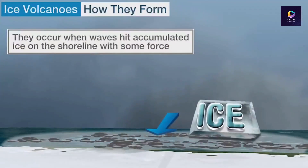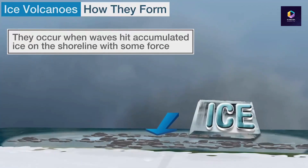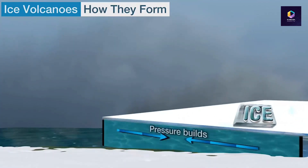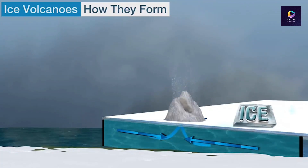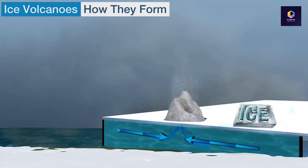They're formed as wind-driven waves are pushed through cracks in the ice, and then that water under pressure has nowhere to go but to shoot up. As it moves up and through those cracks in the ice, it will fall and it will begin to freeze up and build that mound or cone.